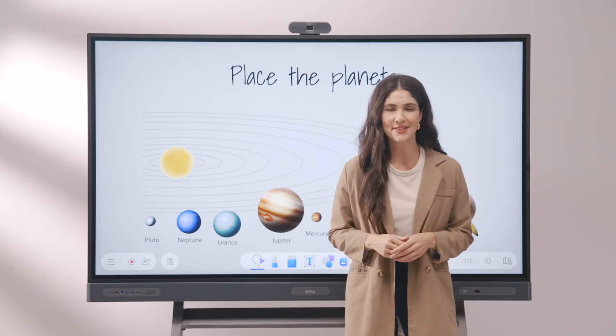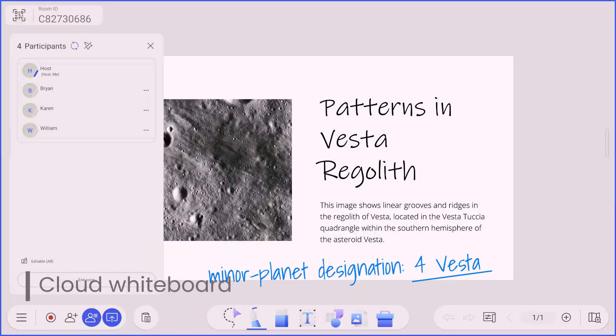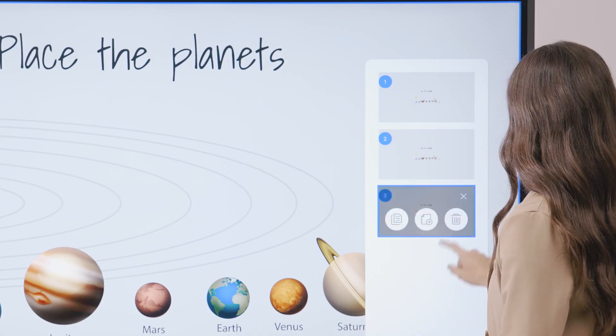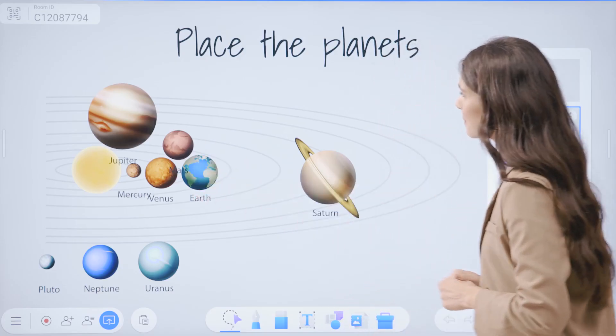You can get the whole class involved by using the Cloud Whiteboard. It lets students participate via laptops or tablets, whether they are in class or remote. Assign each team a page on the whiteboard and monitor their work while also providing feedback and showcasing their work to the class.